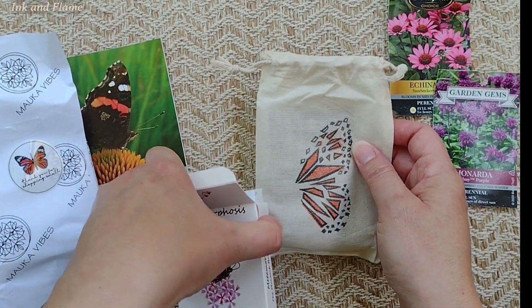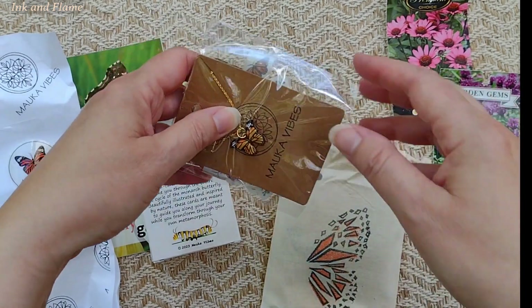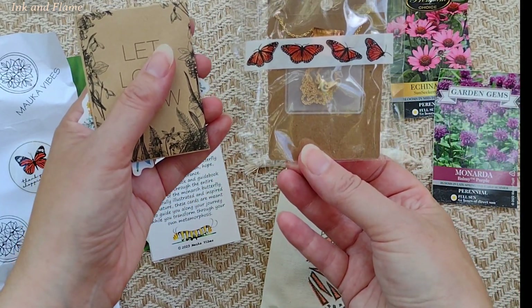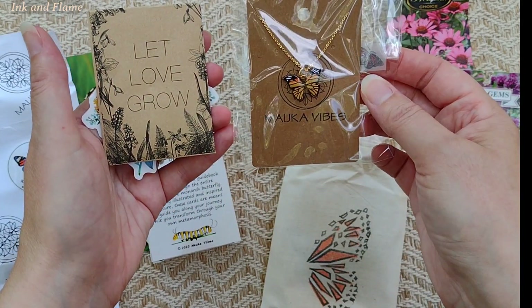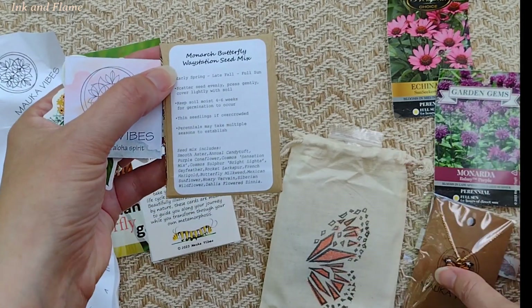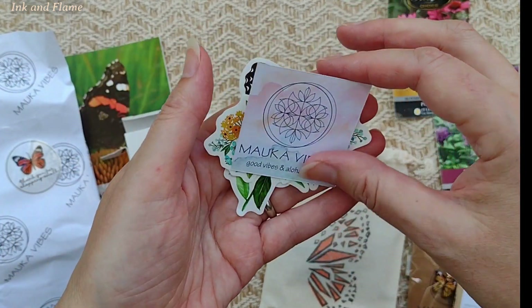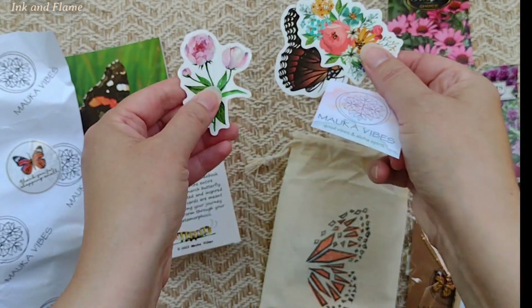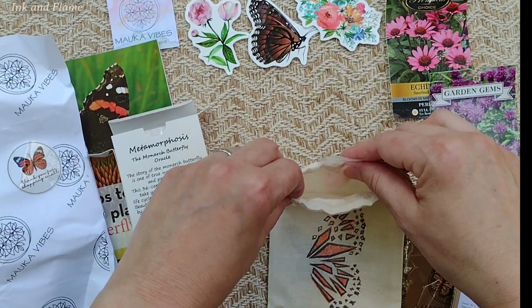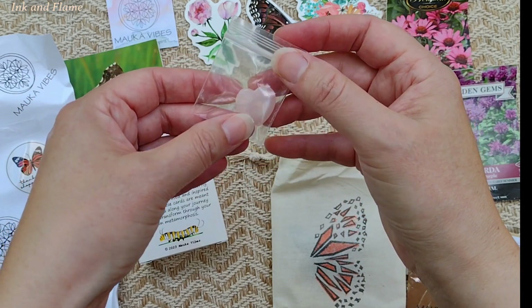Let me show you the few little items that came in the gift set. I thought this butterfly necklace of a Monarch Butterfly was actually kind of pretty — I might wear this, and if I don't, I'm sure I can find someone who will. Some seeds — can you guys see that? And we have beautiful stickers. And the little heart-shaped rose quartz — I don't have any heart-shaped gemstones, so that's a nice little additive too.